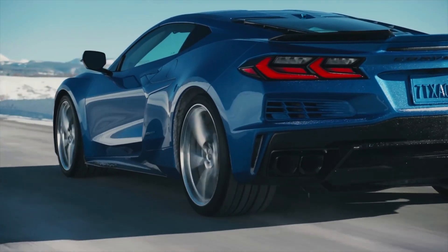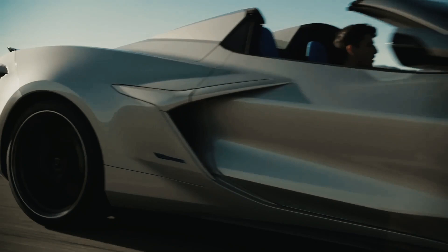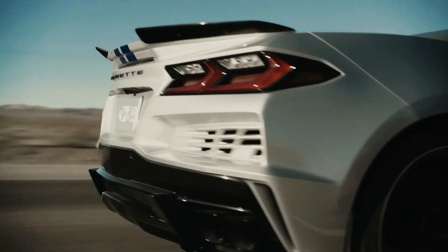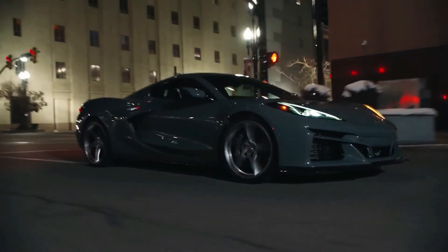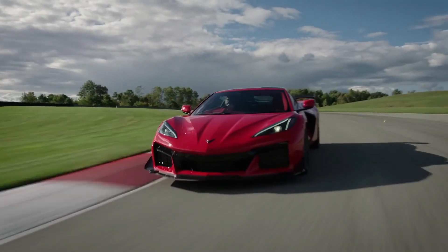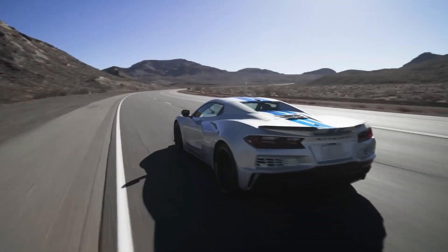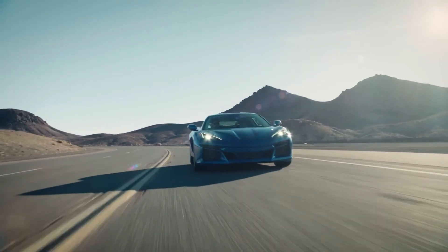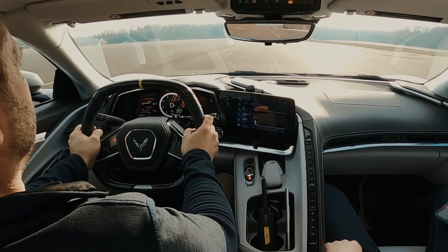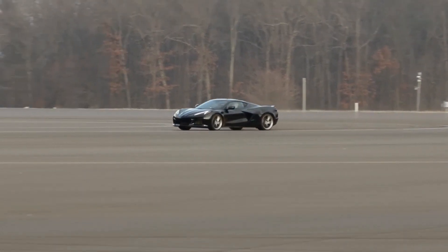The car's sides are characterized by muscular fenders, sharp creases, and large air intakes that provide the powertrain with plenty of cool air. One of the standout features of the E-Ray's exterior is its incredible aerodynamics. The low profile and streamlined body help to reduce drag and increase stability, while active air management systems help to optimize airflow around the car, resulting in a driving experience that's incredibly smooth, stable, and responsive, even at high speeds.